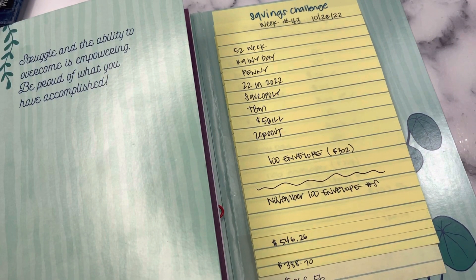Hey planner friends, it's Nia, welcome to Life with Nia. Today we are on week 43 of our savings challenge update, and we are going to be doing our weekly savings plus pulling our numbers for November.